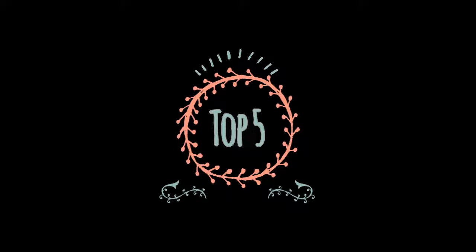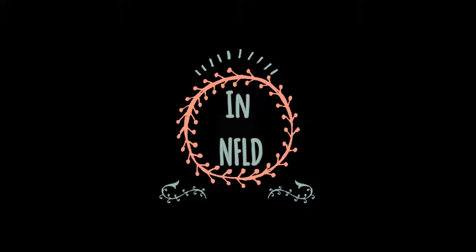Hello YouTube, my name is Mike with Where's My Took Entertainment and this is my top 5 places to visit in Newfoundland.